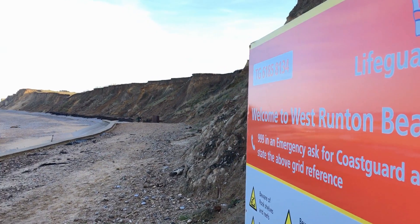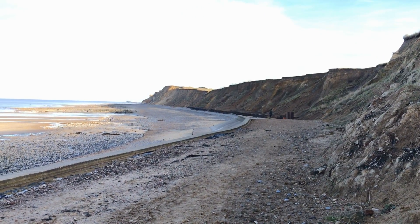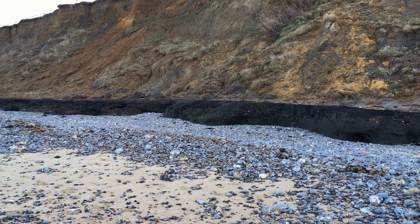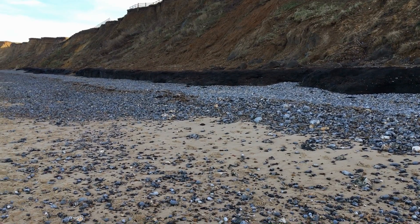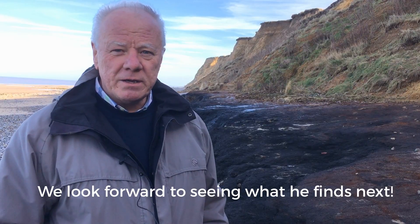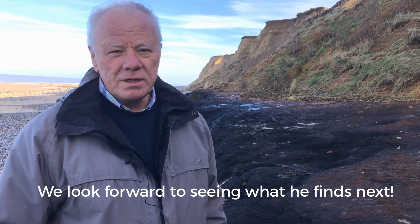We're usually down here a minimum of once a week. We found a fire site further down and came down three times — literally three days — and on the fourth day it had gone. That's the thing: the whole cliff is eroding all the time. These footprints, they're here at the beginning of the week, and by the end of the week they've been washed away or covered over. It's volatile, but that kind of makes it exciting and adds an edge to it. I like it for that.